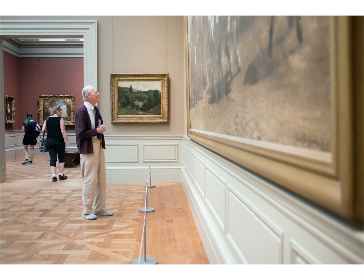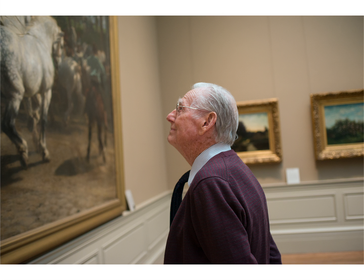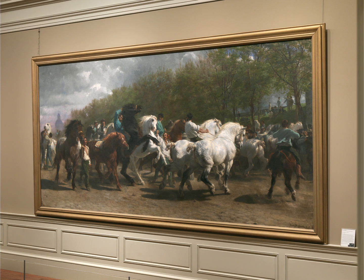This is a marvelous horse show, and you might compare it today to going to a car show, where you go to find the latest model. I saw this painting when I was about seven years old in a photographic reproduction in black and white over my grandfather's desk,